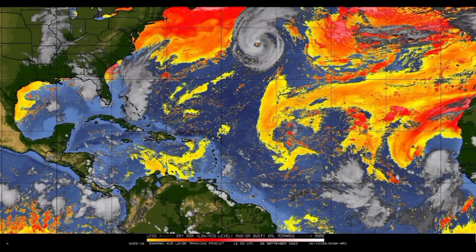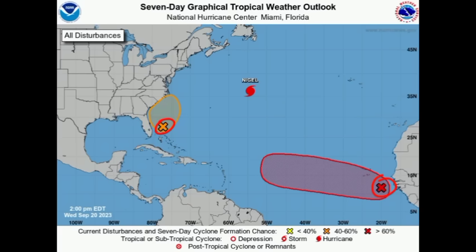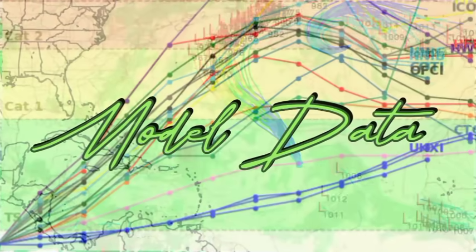Imminent formation is not expected as we head to the end of this week. Into early next week we could see a tropical depression and potentially a named storm come from this. After Ophelia, the next name to be used for the season is Philippe, so we'll see if these two disturbances manage to become named systems.